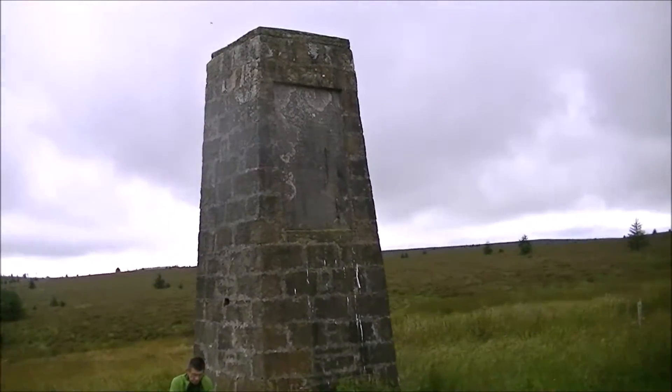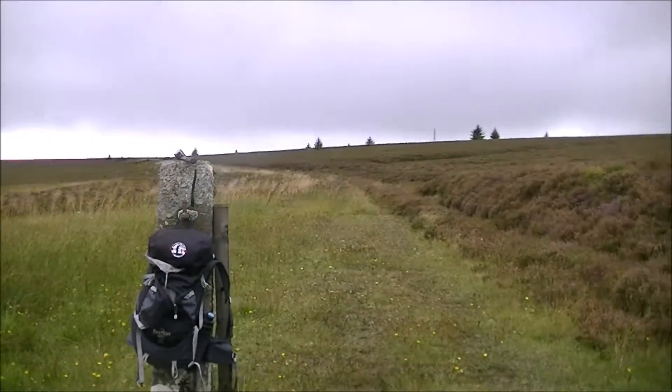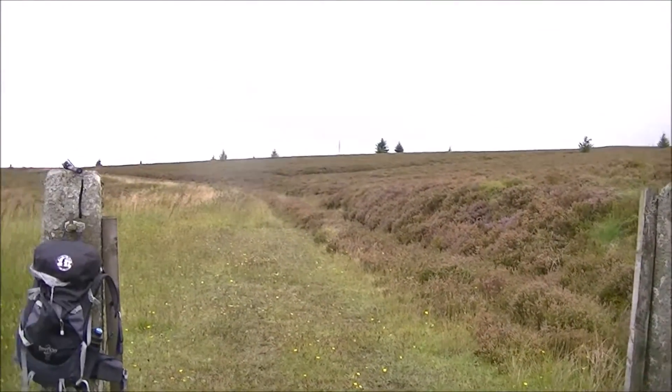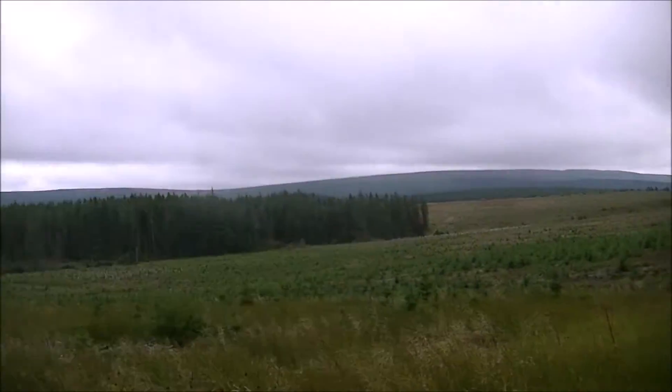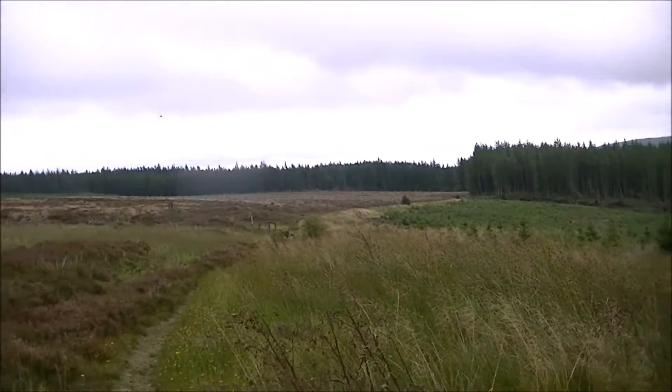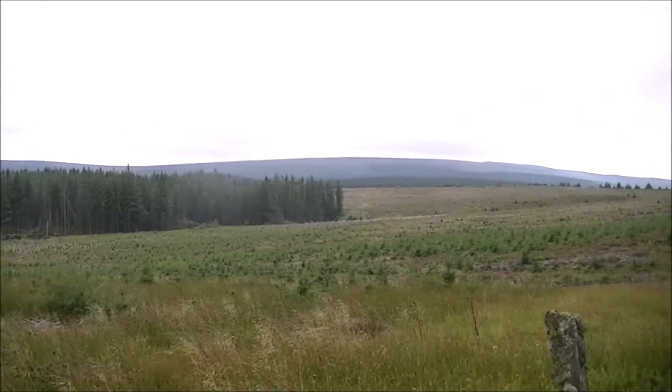The Bloody Bush pillar, right on the border. It's a bit of a dreich day, but still a good walk — easy walk.